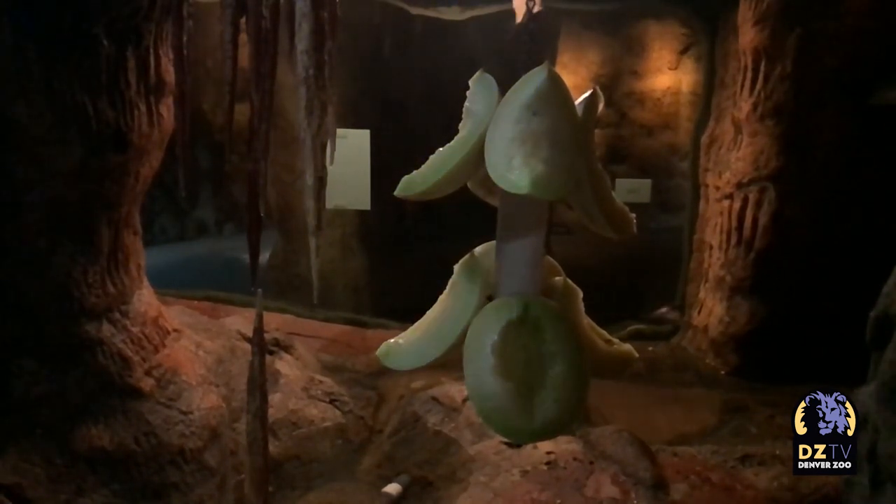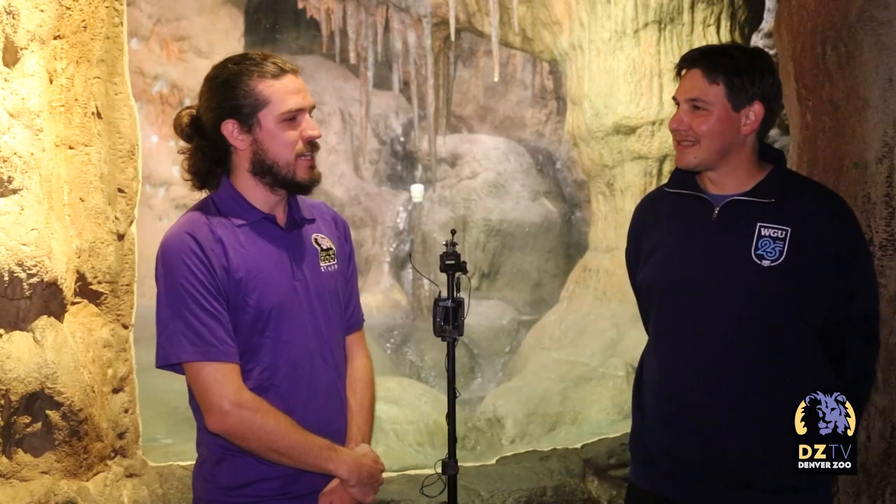We currently have three different species: Seba's short-tailed fruit bats, Jamaican fruit bats, and common vampire bats. We're standing in front of our fruit bat cave. This houses the majority of Seba's short-tailed fruit bats, and then there are a few Jamaican fruit bats in there as well.